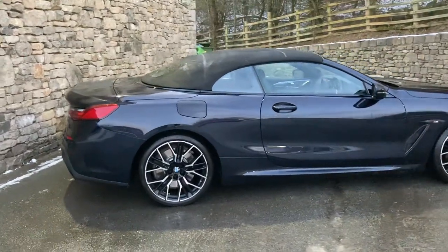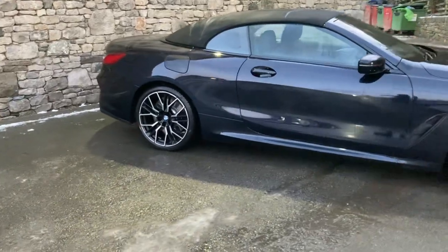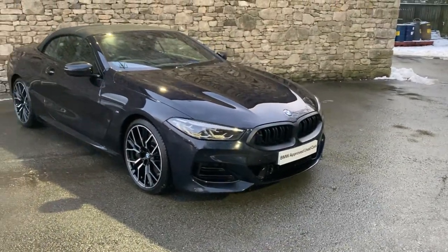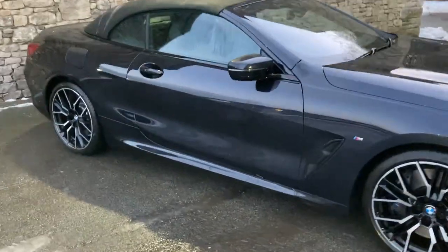Spec-wise, we've got the comfort plus pack and the M Sport Pro pack as well, which gives you these gorgeous diamond cut alloy wheels. It also gives us the black grille on the front, which I always think looks better than the chrome grille. So that's the outside — let's have a look on the inside.